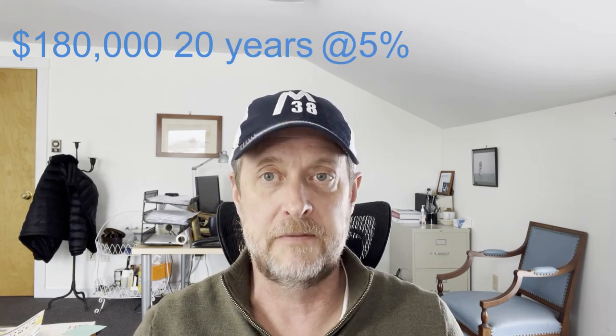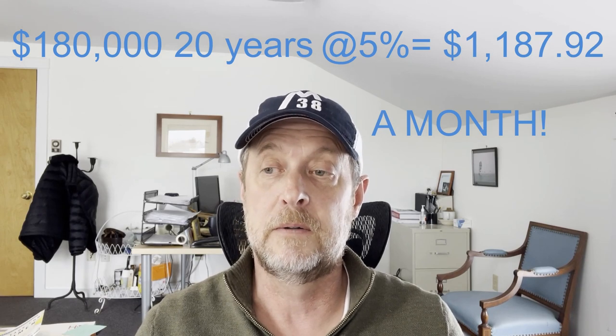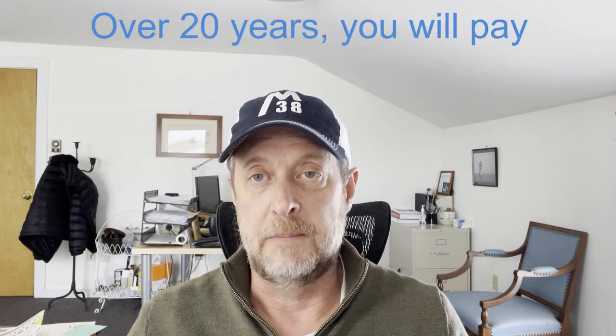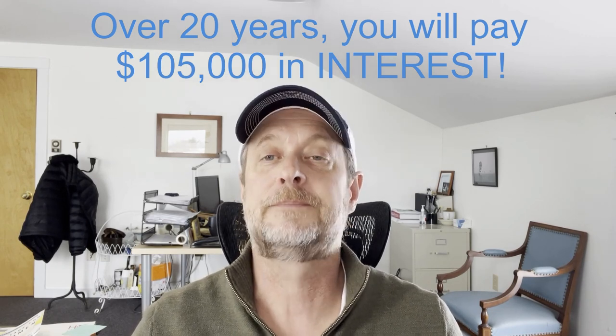Okay, quick finance lesson. If you finance a $180,000 boat — let's say you finance all $180,000 just for illustration purposes, because your boat's probably going to cost more than that — at 20 years and 5% interest rate, your monthly payment is going to be $1,200 a month. If you're not using that boat, you're throwing $1,200 out the window. Over the life of that 20-year loan, you're going to pay $105,000 in interest. A hundred and five thousand dollars in interest — I could buy a whole other boat.